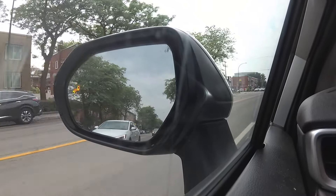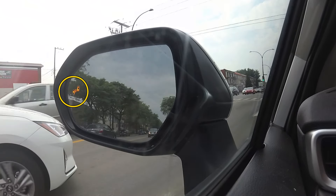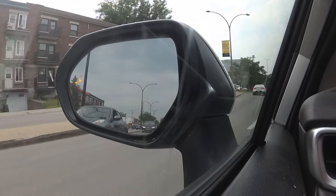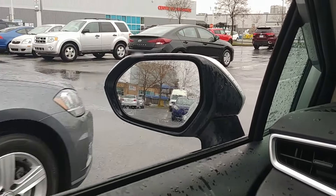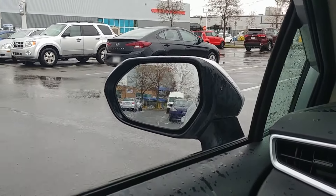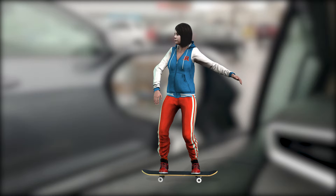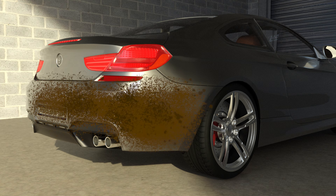Some vehicles have blind spot monitors on the side mirrors that light up whenever someone is in the blind spot or approaching it. But these don't light up when moving next to stopped obstacles, as you can see here. And blind spots are also for non-moving obstacles. They won't detect smaller vehicles like motorcycles, bicycles, or any other small road users. Also, if the sensors located on the sides of the rear bumper are covered with dirt, snow, or anything else, they won't work.